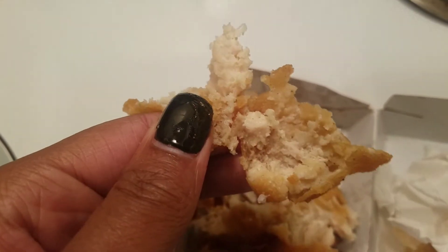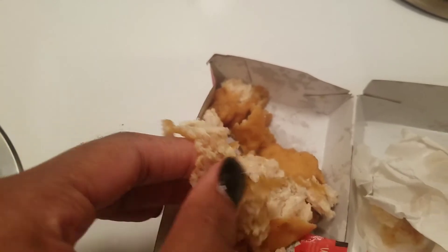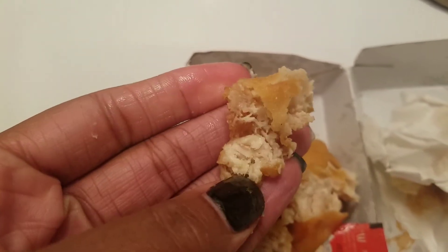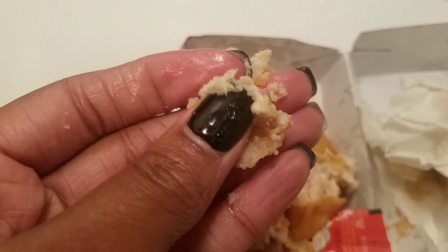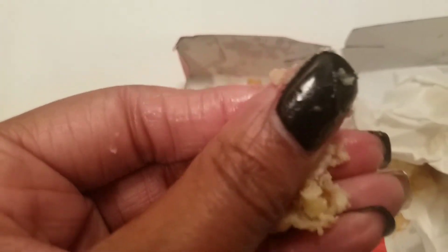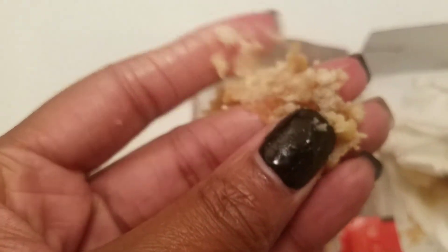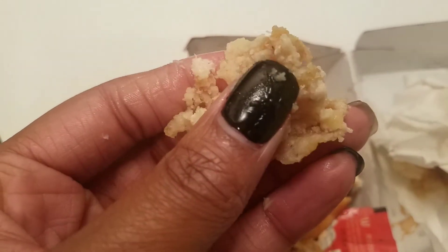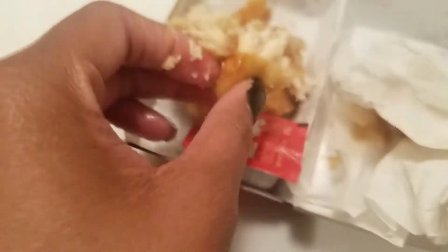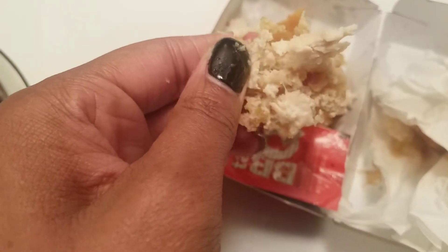It's not even crispy. This is a chicken nugget and I can't even get a refund for this. It feels soft, almost like dough. I ordered a 10-piece and this is not meat. I normally like chicken nuggets from McDonald's, but this is just not it.